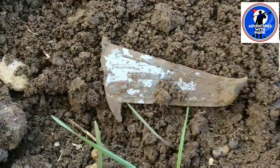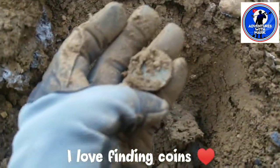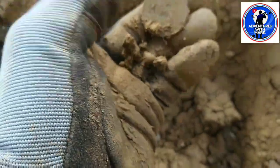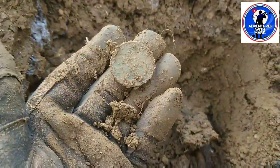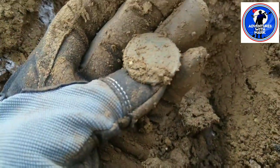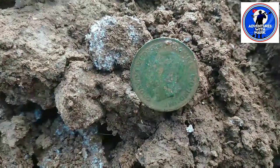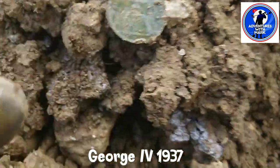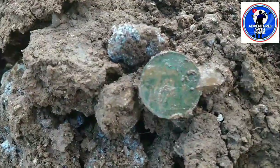On to the next. Welcome back onto another target, and another crack into the ground. Look at the size of that - that's a big coin! Beautiful condition there. I'm going to have to clean this up with a spray bottle, but there's definitely some detail coming through. It's a George the Fifth penny, 1937.